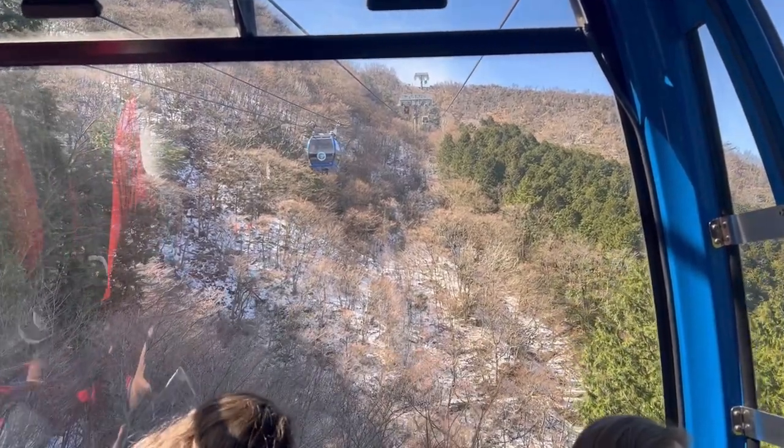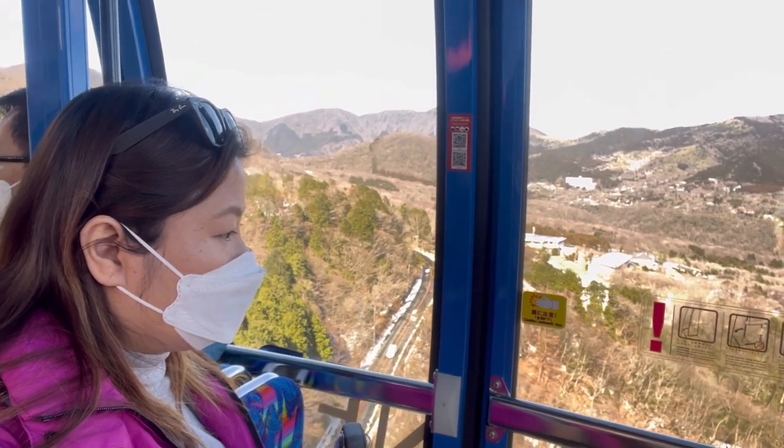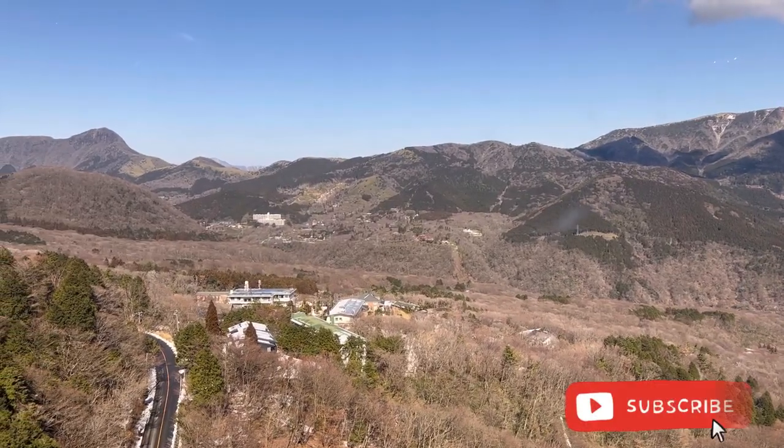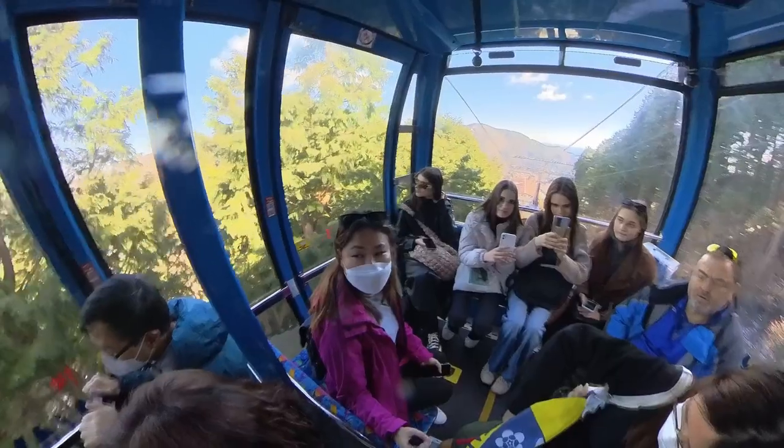The Hakone ropeway is part of the Hakone round course, which is a popular way to visit Hakone. It is also fully covered by the Hakone Free Pass, just in case you want to travel on your own.